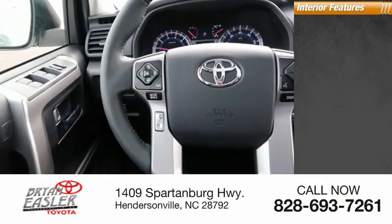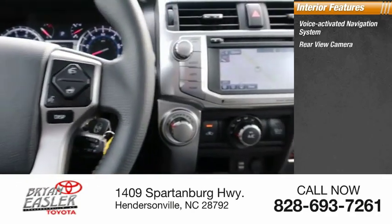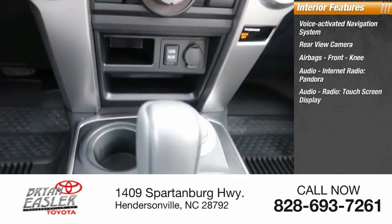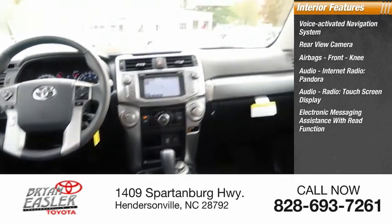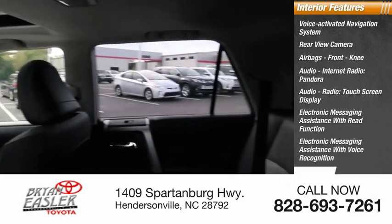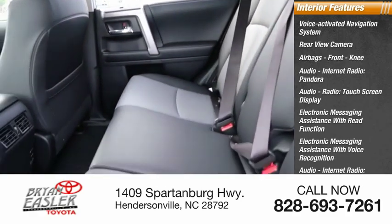Inside you'll find a voice-activated navigation system, rear view camera, airbags, front knee airbag, touchscreen display, electronic messaging assistance with read function and voice recognition, and internet radio including Pandora, iHeart Radio, and Slacker.